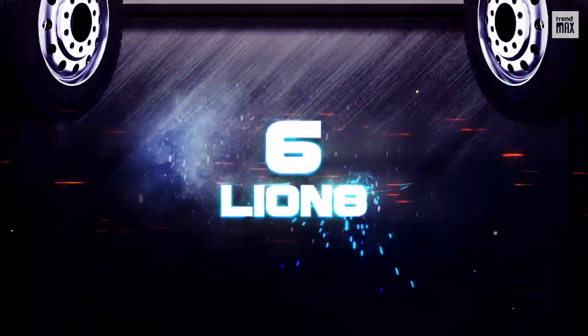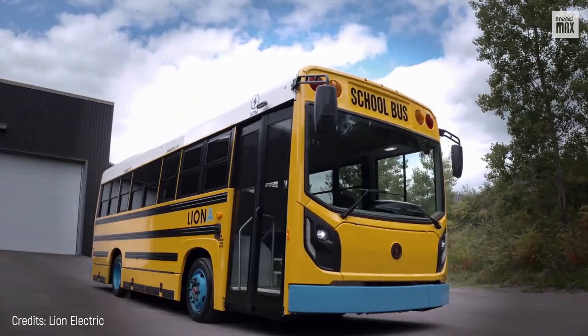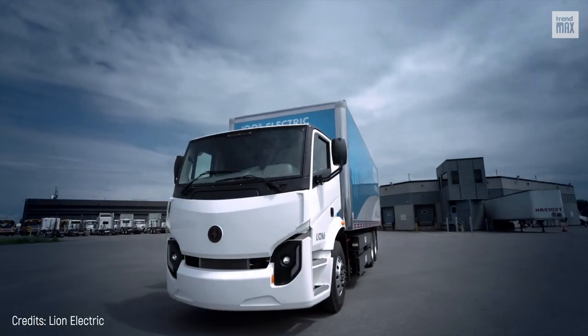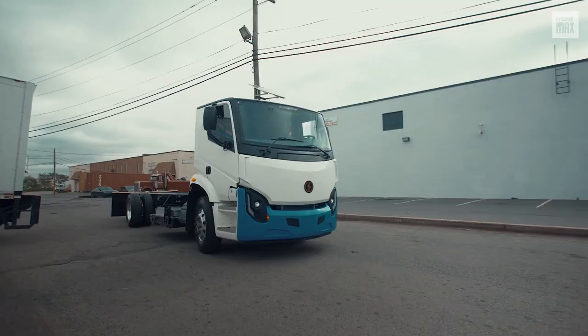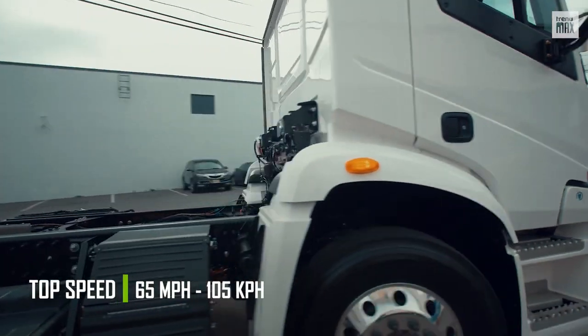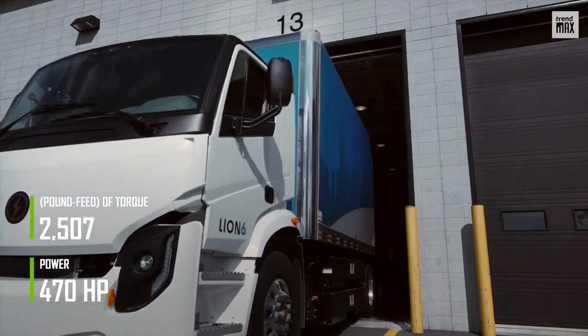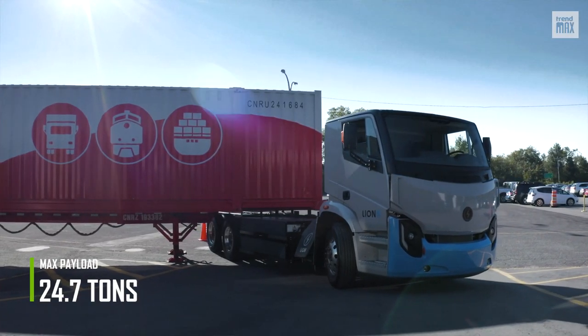Number 6: Lion 8. Lion 8 is the flagship truck of Canada's Lion, a company whose foundation dates back to 2011 as a school bus manufacturer, but which in 2017 diversified and included the production of electric trucks. The Lion 8 has a speed of 65 miles per hour. Its engine delivers 470 horsepower and 2,507 pound-feet of torque.